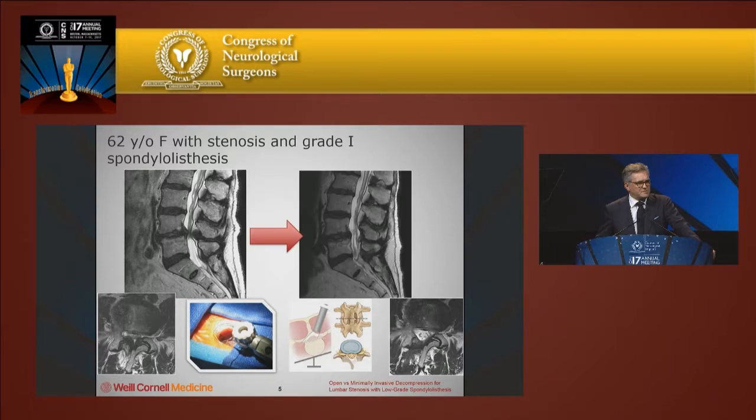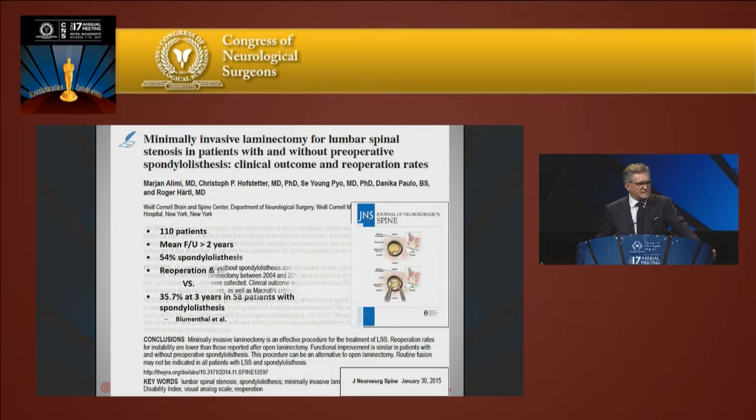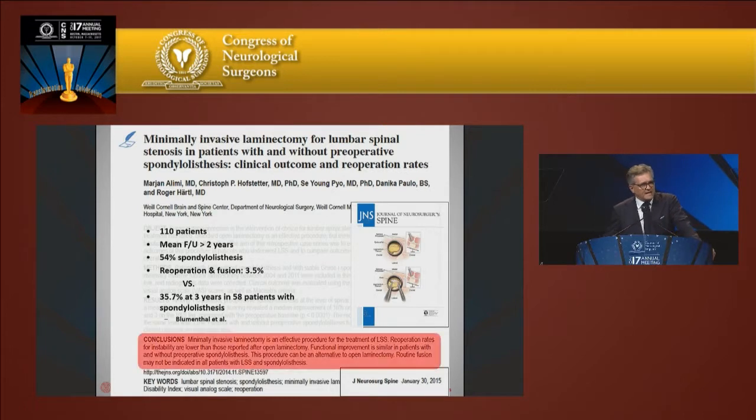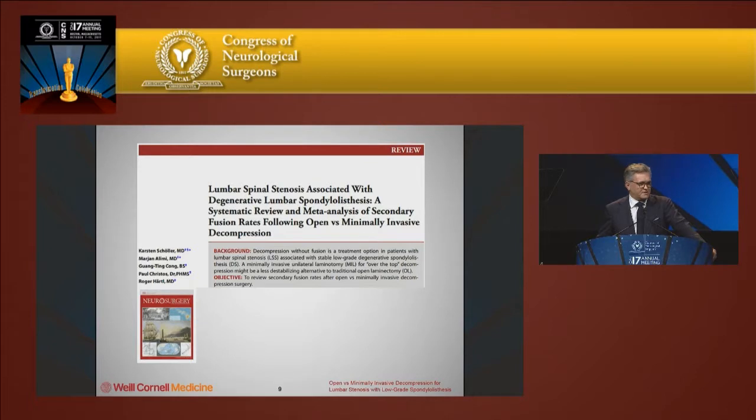In our practice, we've been doing this for a number of years using tubular retractors to do an over-the-top decompression, preserving a lot of the stability of the spine, and in selected patients are able to offer them a decompression without a fusion. We wrote up our experience with our fellows and residents in patients with and without spondylolisthesis, and found that it didn't really matter whether patients had spondylolisthesis — a lot seemed to do very well without fusion. We concluded that routine fusion was probably not necessary with less invasive decompression technology.